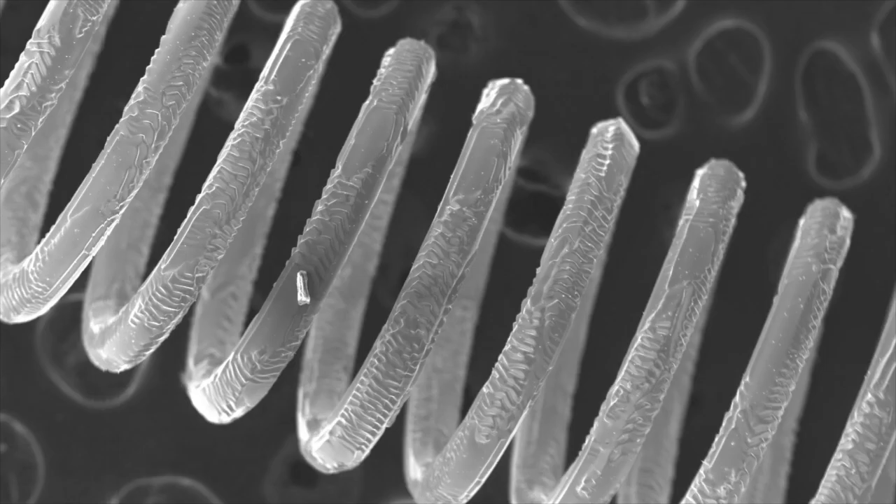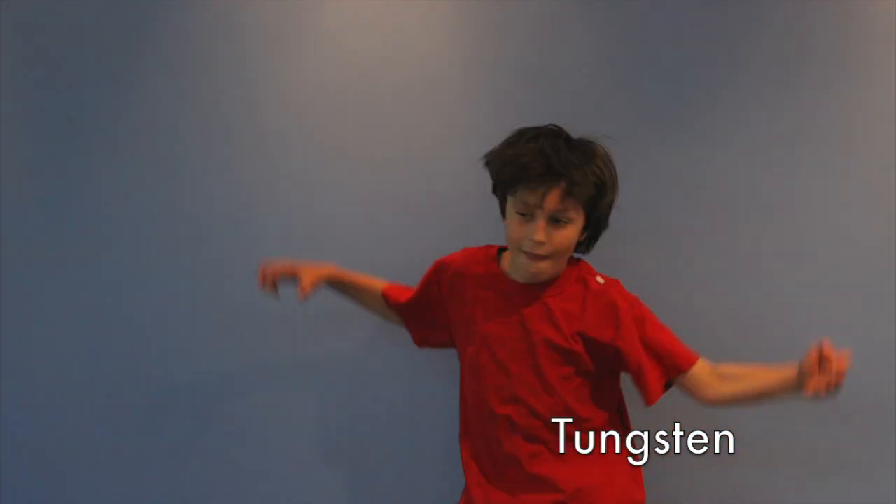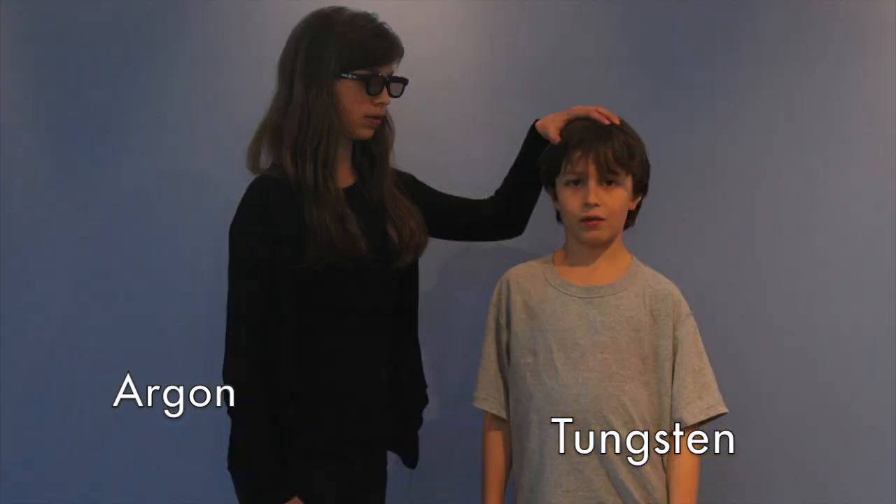The great thing about tungsten is that it can heat up to really high temperatures without melting. But when exposed to oxygen, it burns. So the inside of the bulb is filled with the inert gas argon. You could say that the argon calms down the tungsten and stops it from burning.